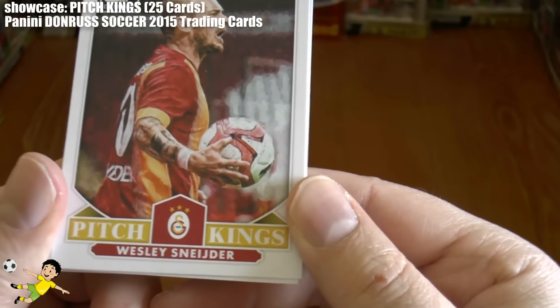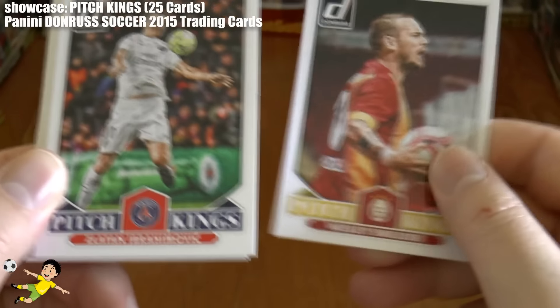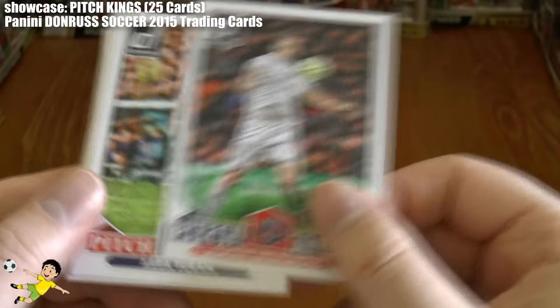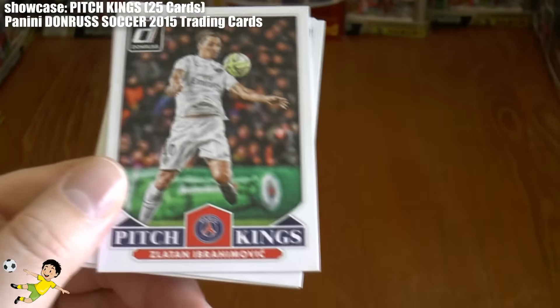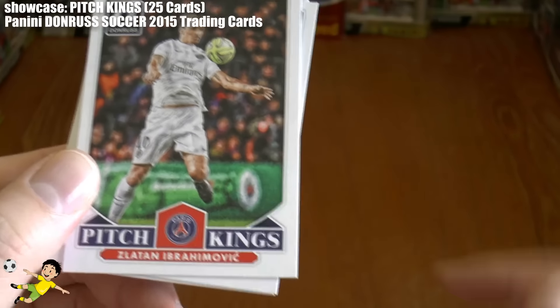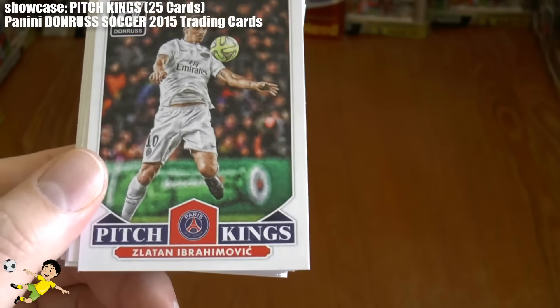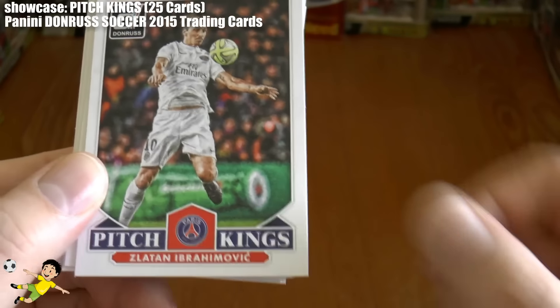Then you have Wesley Sneijder — there he is, criticising the referee by the looks of it. Wesley Sneijder for Galatasaray. And finally, the biggest Pitch King of them all, maybe — though I'm sure Ronaldo and Messi would have something to say about that. There he is, the self-proclaimed best in the world, Zlatan Ibrahimović.